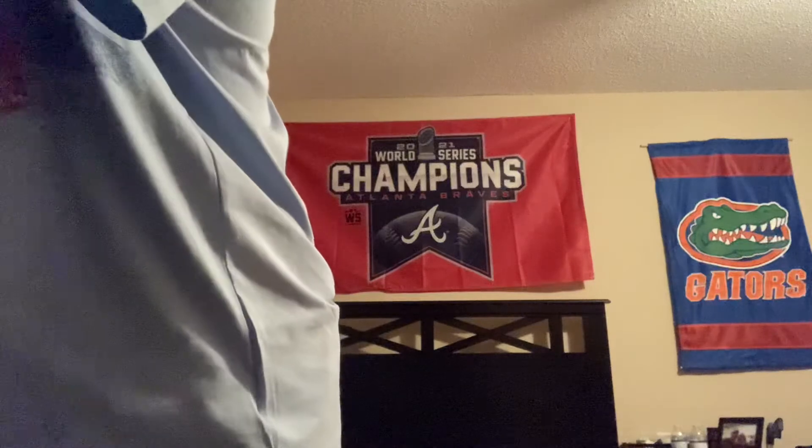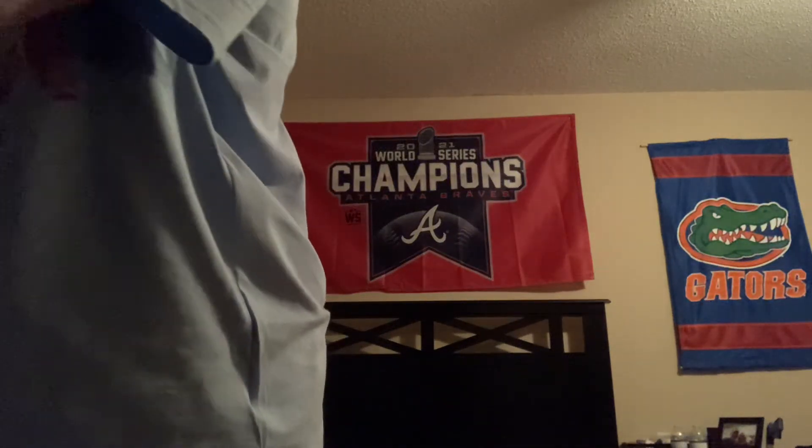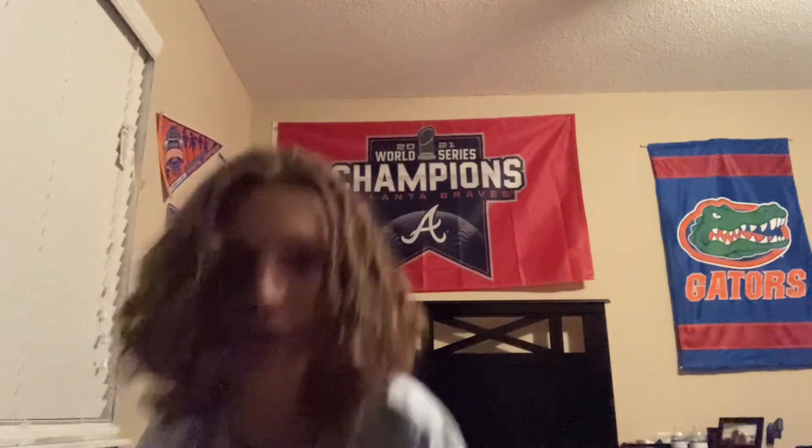And probably the coolest thing I got — it's pretty fragile so I gotta make sure it won't break. It's for all you Falcons fans out there. This is probably my favorite thing that I got today: an autographed Kyle Pitts Atlanta Falcons helmet. That right there was the authentication card from Fanatics.